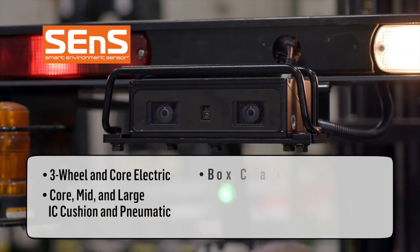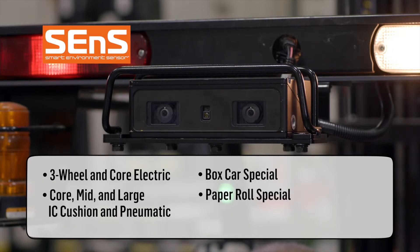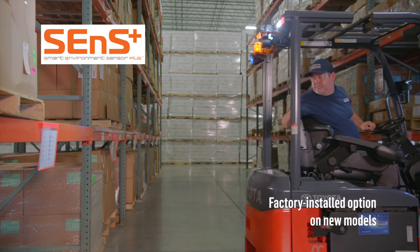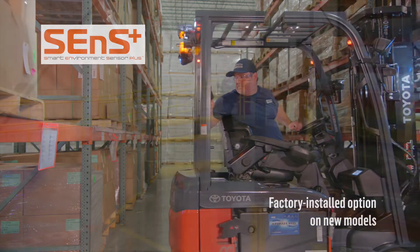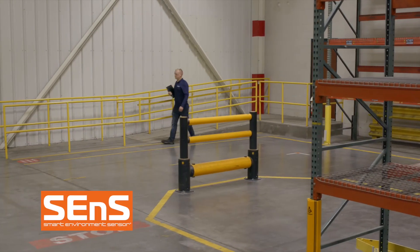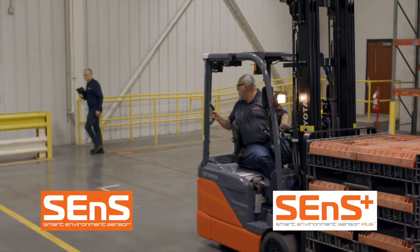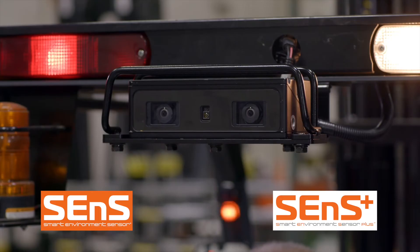SENSE is available as an aftermarket kit to install on new or existing Toyota forklift models. SENSE Plus is only available as an option on new Toyota forklifts. The new SENSE Smart Environment Sensor and SENSE Plus Smart Environment Sensor Plus from Toyota — putting technology to work for you.